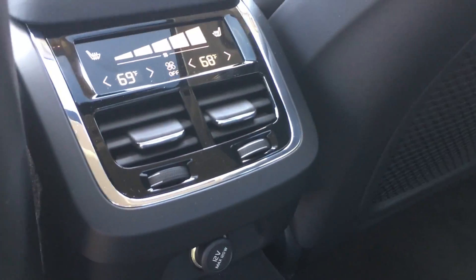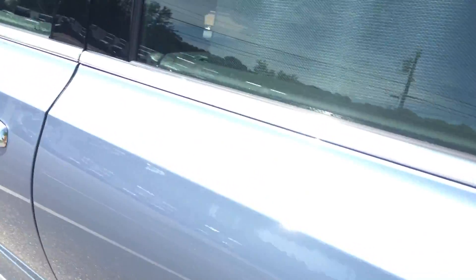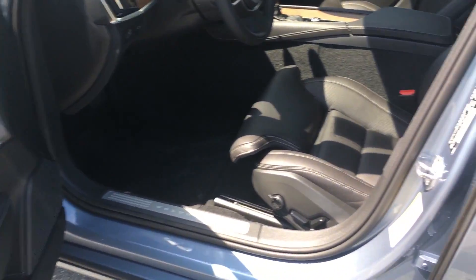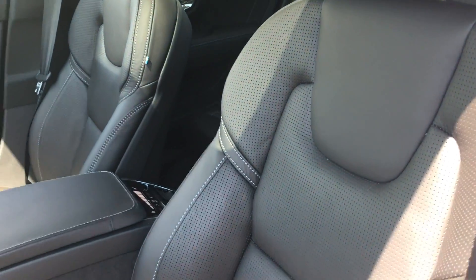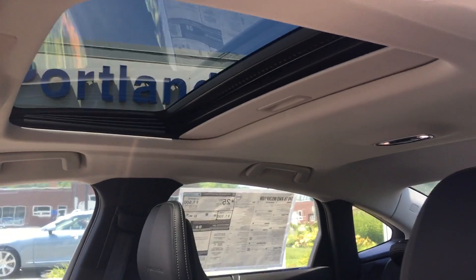Just like on the XC90, it does have the four-zone climate control in here. And then, of course, the leather perforated seats. Inside the cabin area, this is where all the magic happens. Like the XC90 Inscription, you see those power lumbar, power bolsters, and then of course the power extenders right there. Nice moonroof there. I'm going to hop right inside and show you some cool stuff.